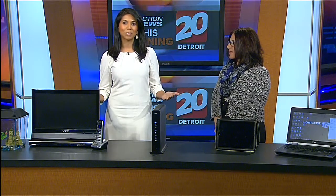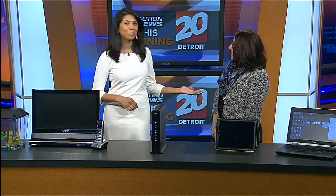It seems like every year electronics top the list of holiday items — things like smartphones, laptops, tablets — the list goes on and on. But to get the most out of those items, you need a strong internet connection. Otherwise, you could be in the middle of binge watching your favorite show on Netflix and it could freeze up. Joining me this morning to offer some tips for making sure that doesn't happen is Michelle Gilbert from Comcast.